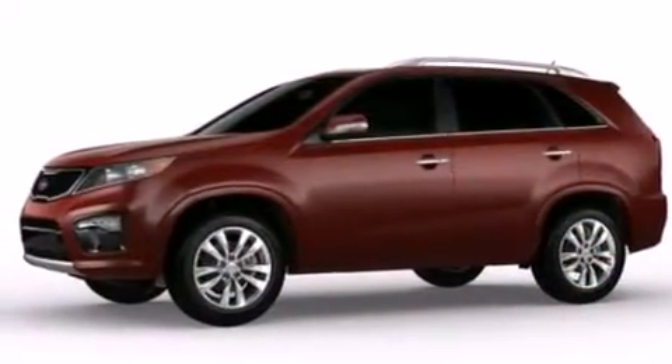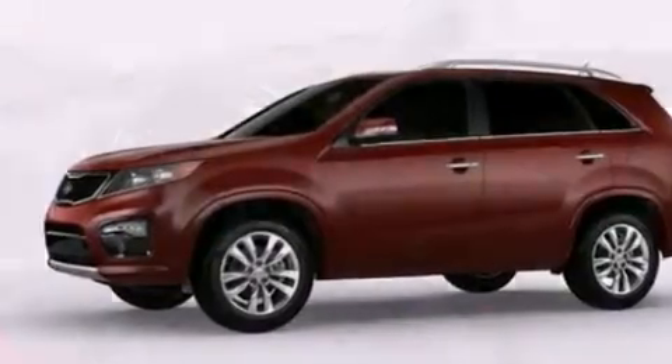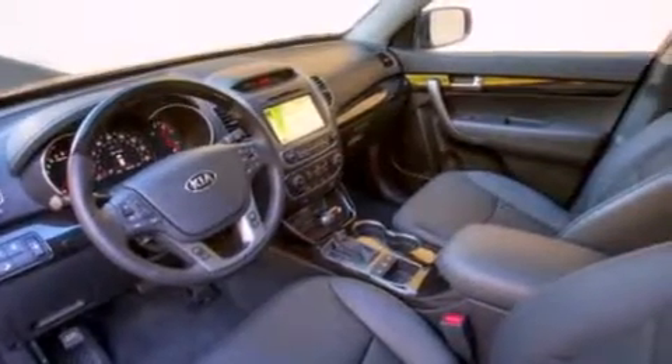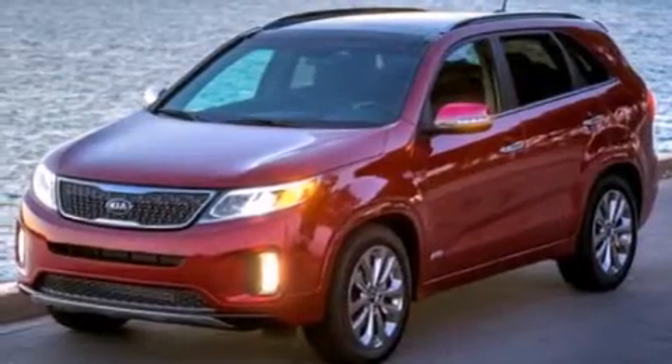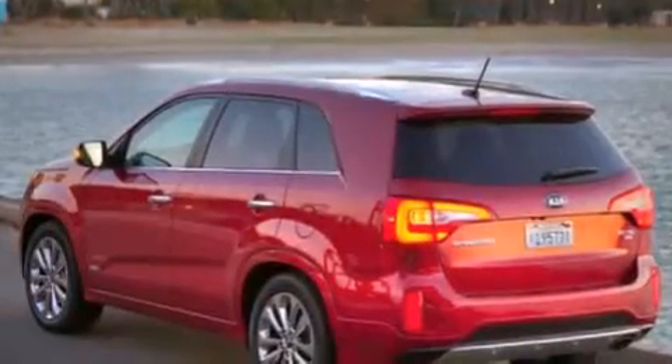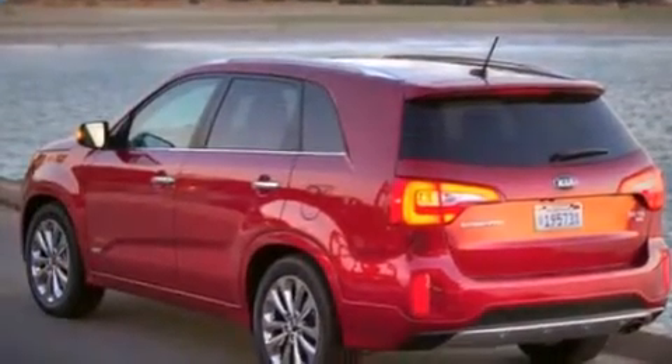The following features are also included: an audio-media storage unit, satellite radio, a low-tire pressure indicator, aluminum wheels, wood-trim interior accents, an illuminated driver's-side vanity mirror, 12-volt power outlets, a passenger-side airbag, and air conditioning.